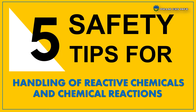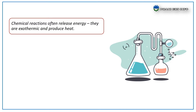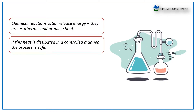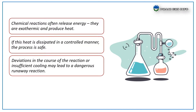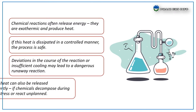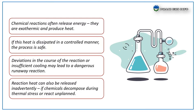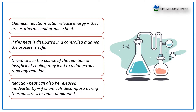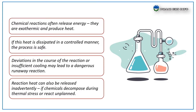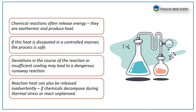Hello everyone, welcome to Funny Chess Info. Today I'm going to talk about reactive chemicals and chemical reaction safety. Chemical reactions often release energy — they're exothermic and produce heat. If this heat is dissipated in a controlled manner, the process is safe. Deviation in the course of the reaction or insufficient cooling may lead to a dangerous runaway reaction. Reaction heat can also be released inadequately if a chemical decomposes during thermal stress, for example due to decay during distillation or drying, or reacts unplanned, such as polymerization during storage of monomers.